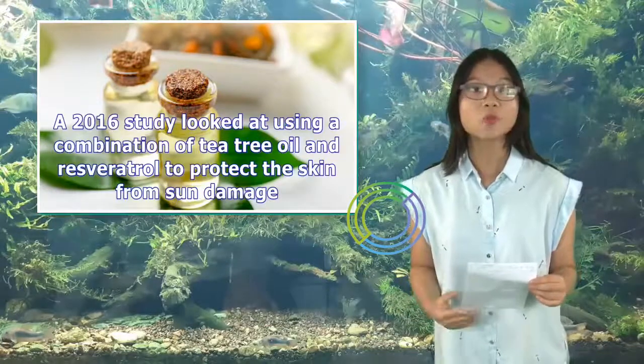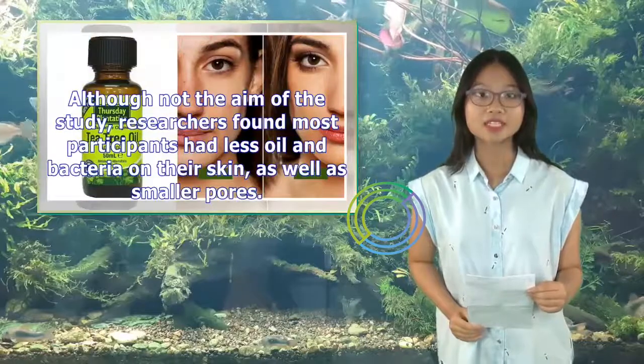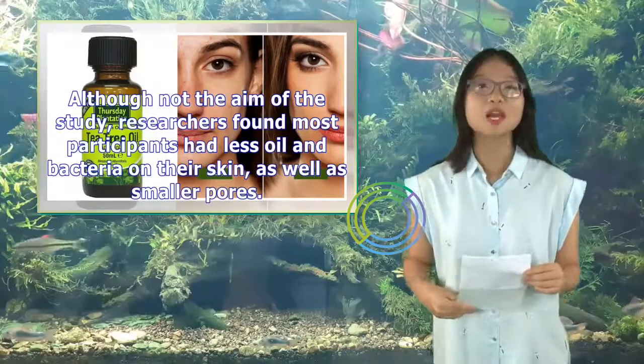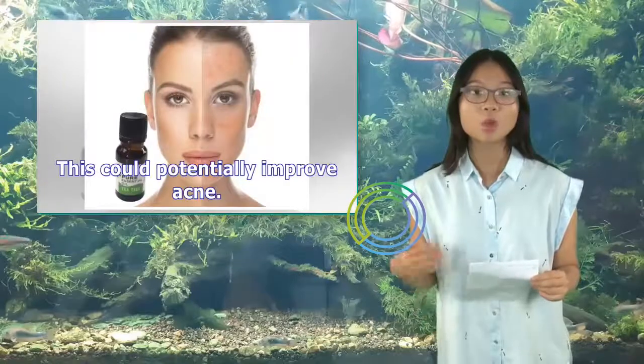A 2016 study looked at using a combination of tea tree oil and resveratrol to protect the skin from sun damage. Although not the aim of the study, researchers found most participants had less oil and bacteria on their skin, as well as smaller pores. This could potentially improve acne.